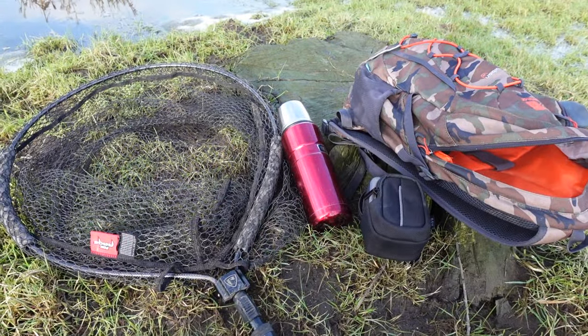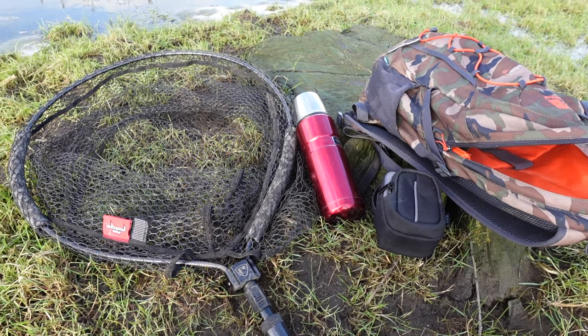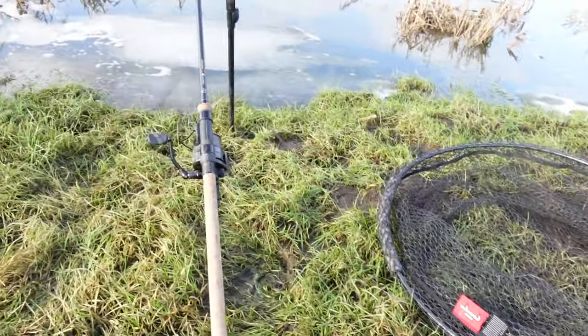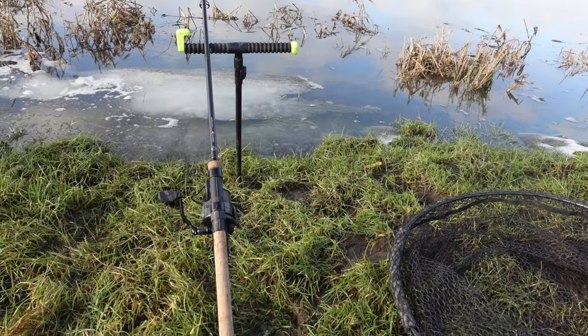I've walked a good half a mile through these sorts of conditions — hopefully it's going to pay off. Look at it. And here's the gear I take with me: a little rucksack, a flask of tea, a little net with an extendable pole, and obviously the rod and a bank stick. That's it — nice and mobile, nice and light.